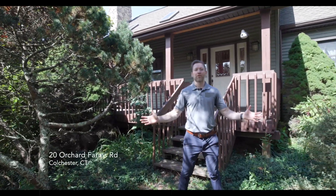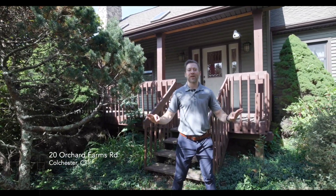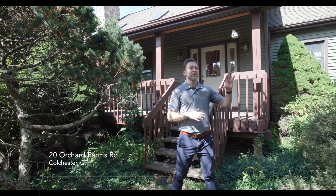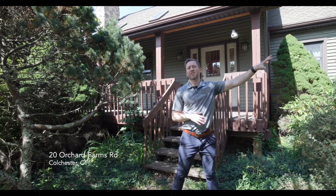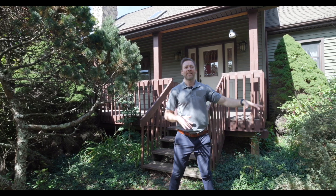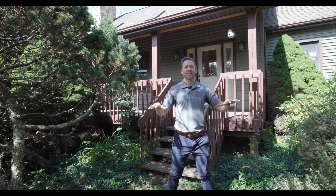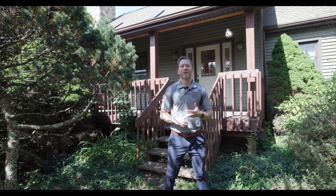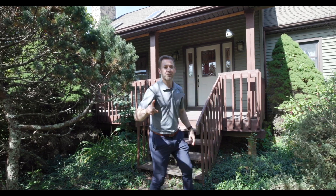Welcome to 20 Orchards Farm Road here in Colchester. This is a great house. You're on a 1.4 acre, very private lot. You are just off of Bull Hill and minutes from Salmon River State Park, yet you have this 1988-built contemporary colonial — four bedrooms, two and a half bath. Awesome house. Let's go check this out.